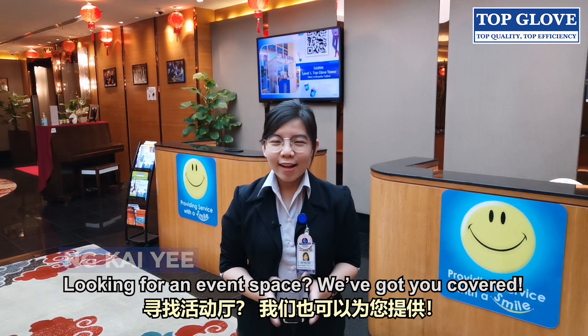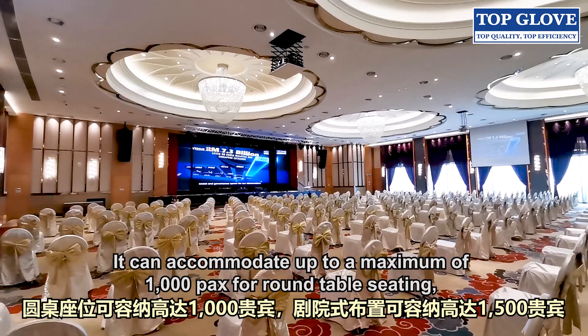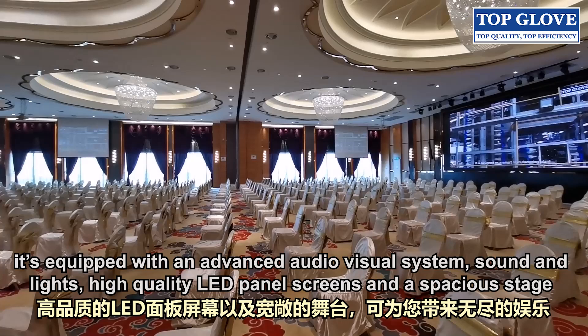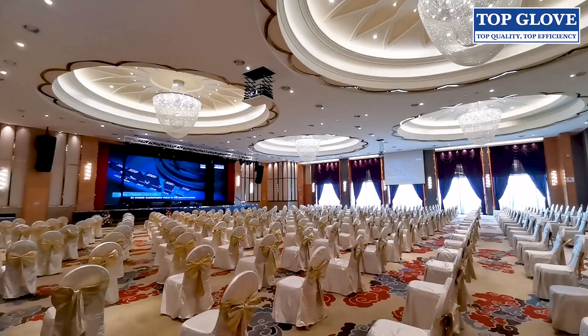Looking for an event space? We have got you covered. Topglove Grand Ballroom is a 5-star event space located at Level 9 of Topglove Tower. It can accommodate up to a maximum of 1,000 pax for round table seating and 1,500 pax for theatre-style arrangements. With an elegant foyer and majestic interior architecture, it is equipped with an advanced audio-visual system, sound and lights, high-quality LED panel screens and a spacious stage for endless entertainment. It is best suited for weddings, annual dinners and even seminars.